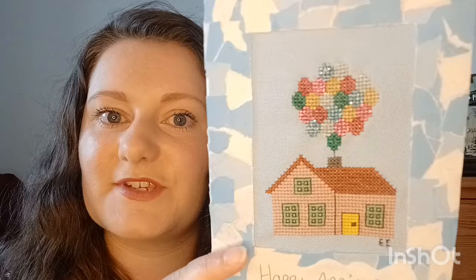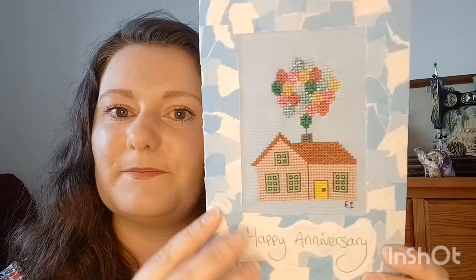The next one is an anniversary card I made for my boyfriend back in 2020, inspired by the film Up. It's a little house with all the balloons, and I made all the balloons metallic. I did a collage with ripped up bits of magazine to frame it and made a cute little card.